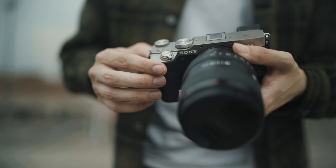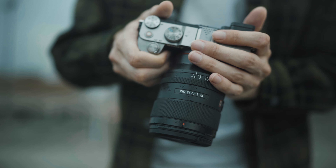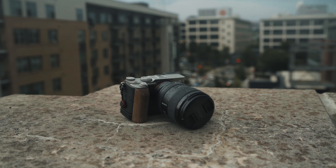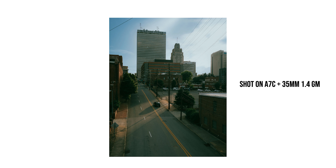My primary setup for this camera is the 35mm G Master lens — I absolutely love it and it's the perfect combo. It's not too big, and the lens is one of the smallest 35mm f/1.4s on the market. For me it's absolutely perfect as my go-to setup for just about any style of shoot — portraits, street photography, anything.